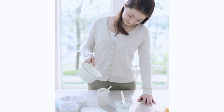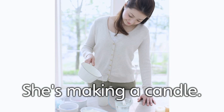She's making a candle by hand. Making candles by hand takes a long time. Today, we can buy candles at the shops.